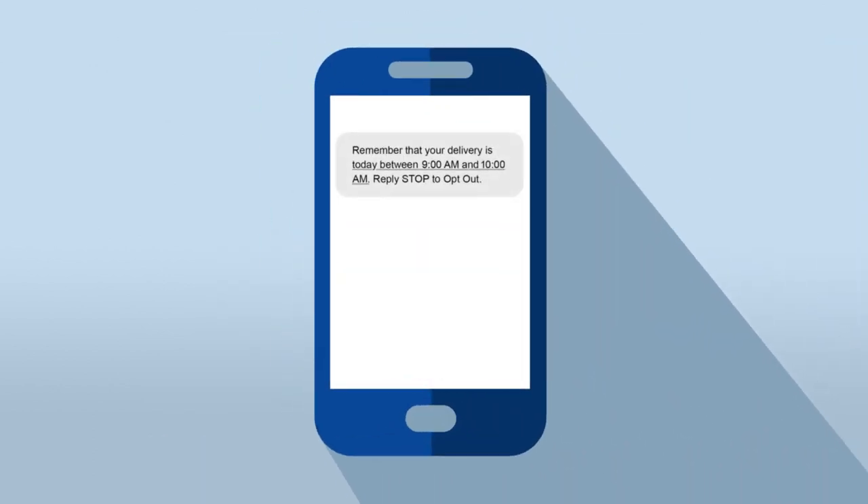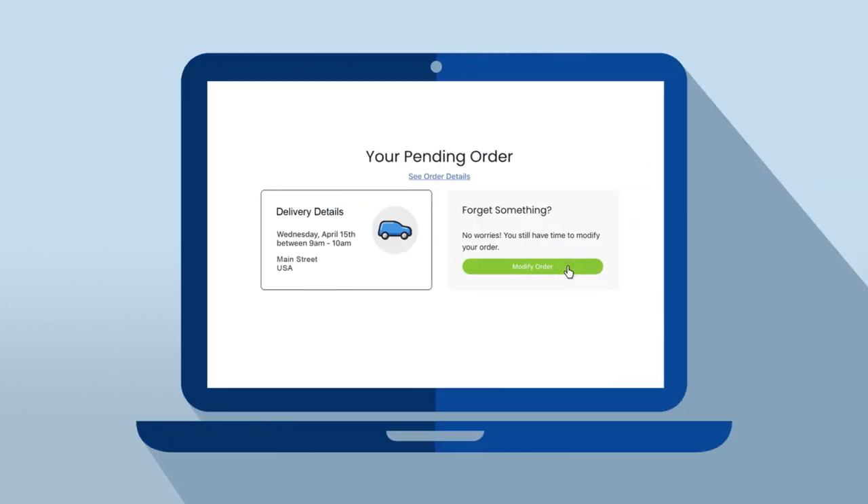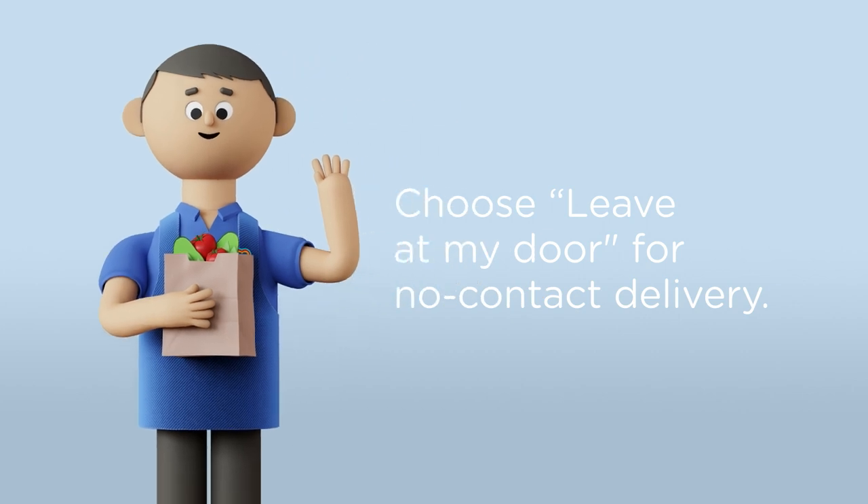You'll receive a confirmation email or text, but you can modify your order any time before your shopper starts picking your items. And that's it. If you've chosen No Contact Delivery, your driver will leave your groceries on your doorstep.